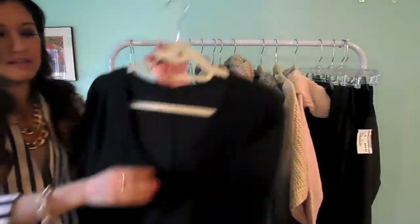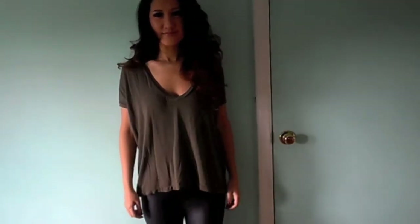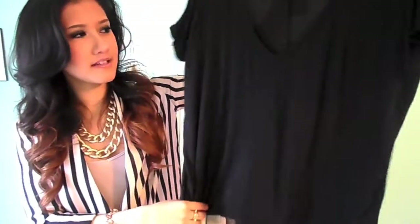This piece I got from Brandy Melville and I like it, but it's weird. I have the green one, which I featured in my last haul, and I feel like the green one looks a little different, but these are listed as the same item. I just feel like this one is a little shorter.